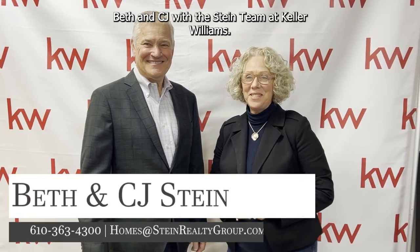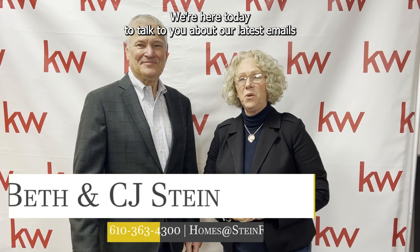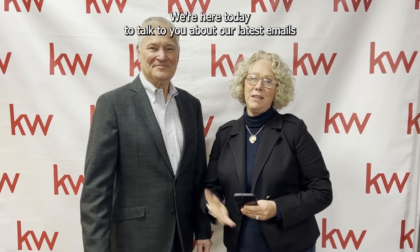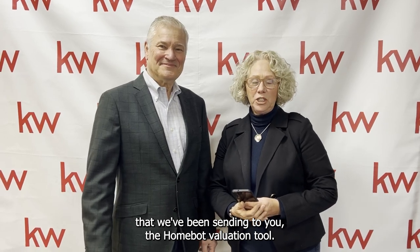Hi everyone, Beth and CJ with the Stein team at Keller Williams. We're here today to talk to you about our latest emails that we've been sending to you — the HomeBot Valuation Tool.